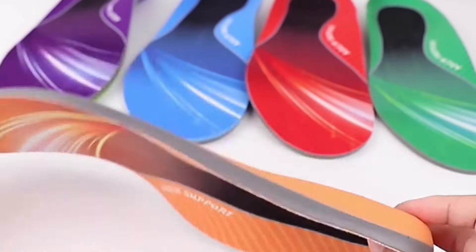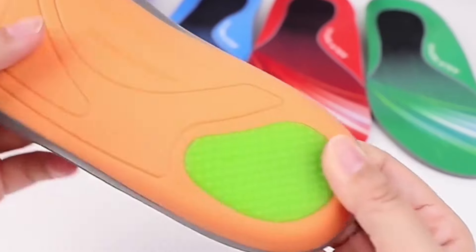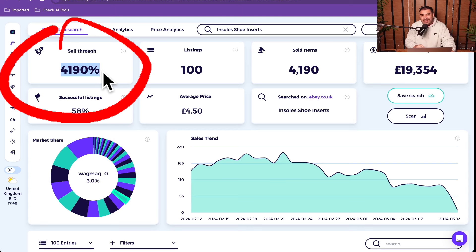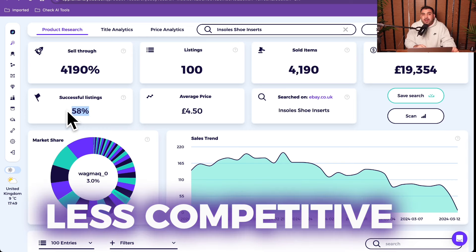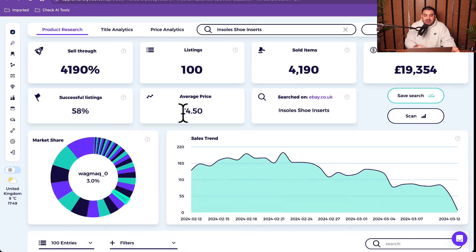First of all we have insole shoe inserts. The sell-through rate for this one is 4190 - a really great sell-through rate. Out of 100 listings, 4190 items have been sold. The sales earnings per month from the past 30 days is £19,354. The most important thing is that 58% of the listings on eBay right now are getting some sort of sales, so this product is very, very less competitive.